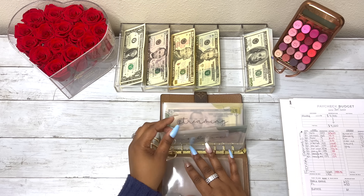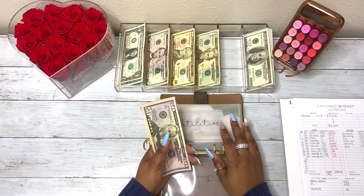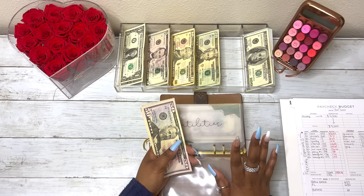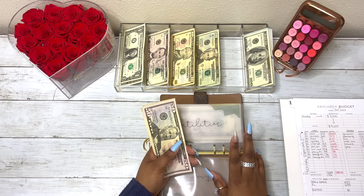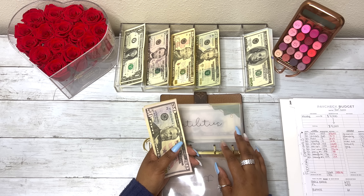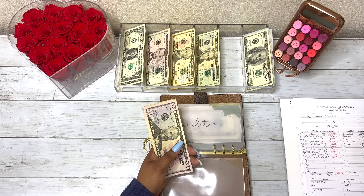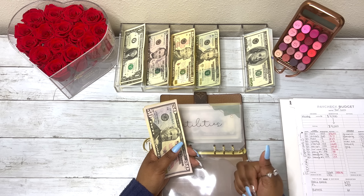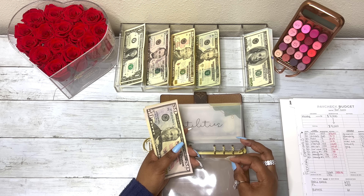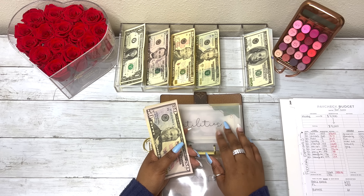Utilities: I put $160 in here and both my utilities — gas and electric — came together to be $75.71. My electricity bill is $75 because I'm in that budget billing program where they find the median of where your bill usually is, and that's just how much you pay for a year. I opted into that program so I'm just paying $75 every month — my electricity bill used to be $130 to $140. But it was $75.